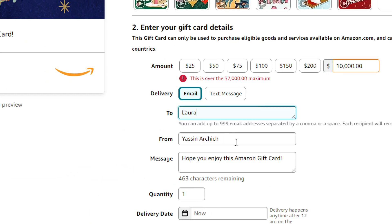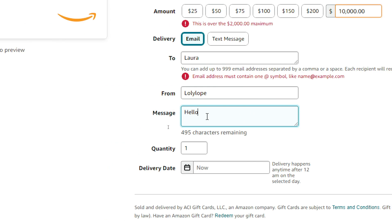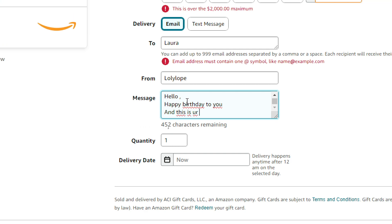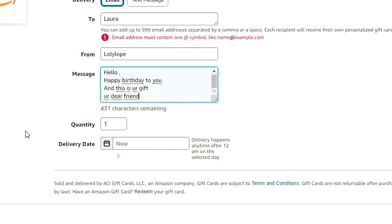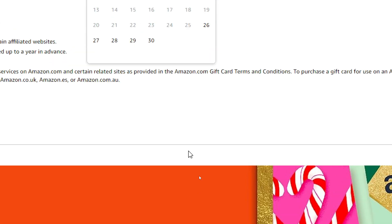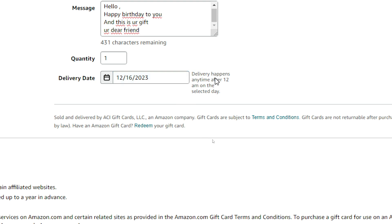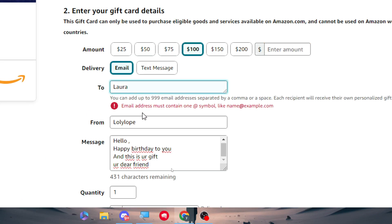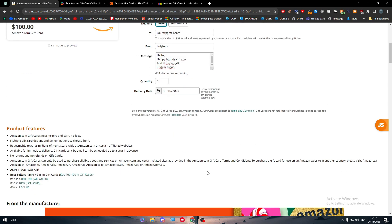Here you simply enter who you want to send it to, the sender name, and a message — for example, 'Hello, happy birthday to you, this is your gift, your dear friend.' You can also click to choose a delivery date, selecting the day you want it delivered; delivery happens anytime after 12 a.m. on the selected date. You'll also need to enter the recipient's email address.